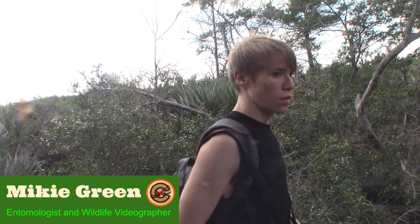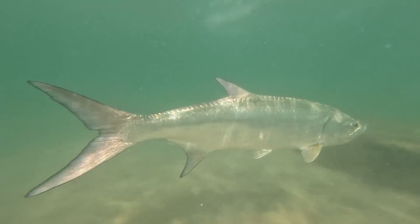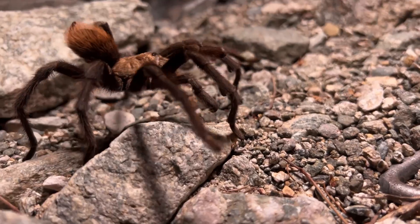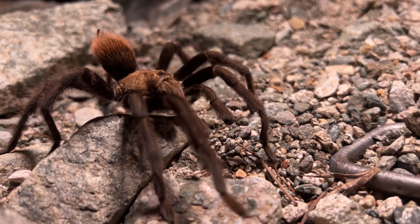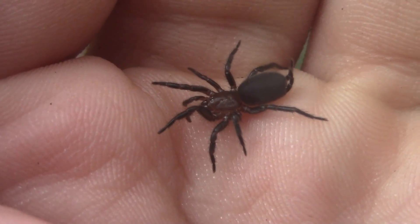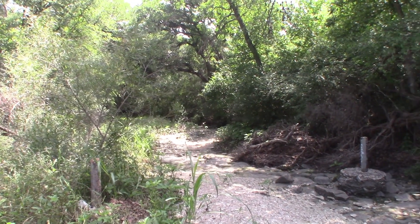I'm Mikey Green, and my goal is to show just how little we really know about the strange creatures living their hidden lives all around us. While tarantulas are some of the most well-known spiders in the world, these minuscule cousins of theirs are some of the most poorly understood spiders here where we are right now in Texas.